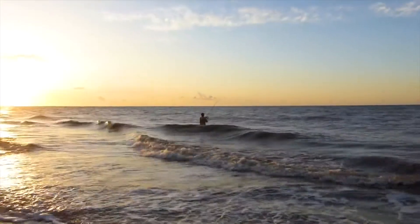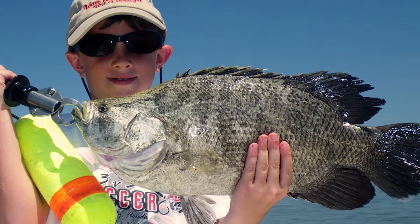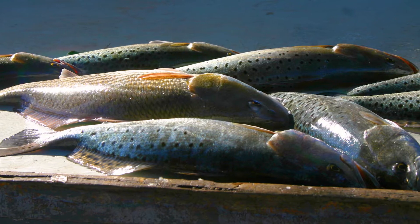Is it safe to eat fish caught in an area that's under advisory? Yes, but fish, shrimp, or other seafood should be thoroughly washed with fresh water and fully cooked.